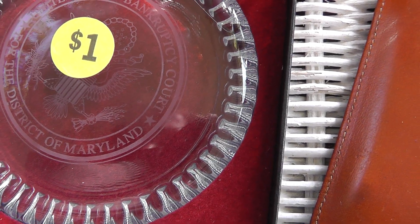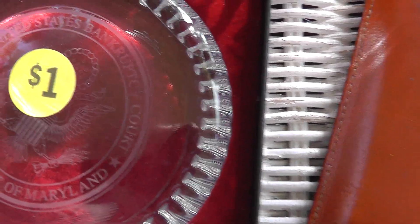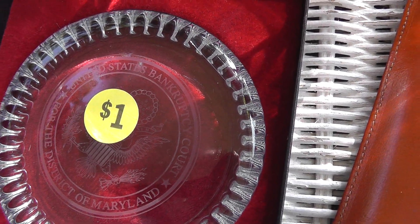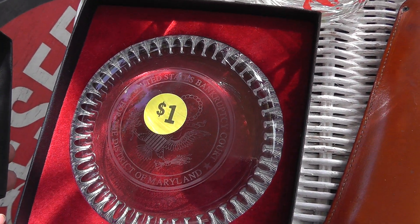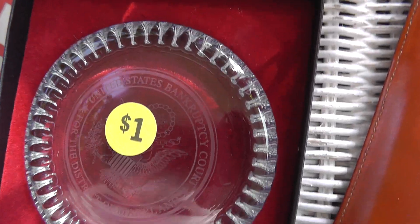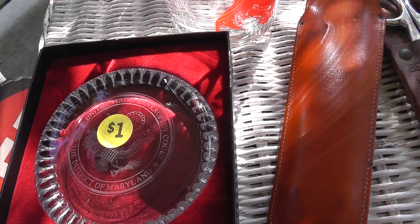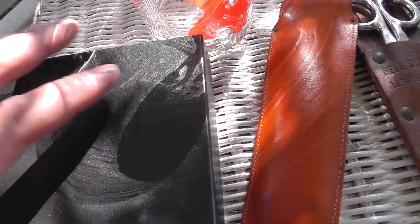United States Bankruptcy Court for the District of Maryland — nice little paperweight for a buck. I'll put that in my store, put like thirty, forty dollars on it. It might take a while to sell, but find the right person and they'll buy it. It doesn't take up a lot of space in the meantime.